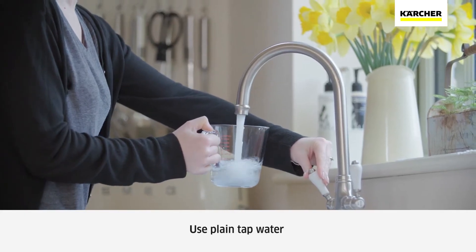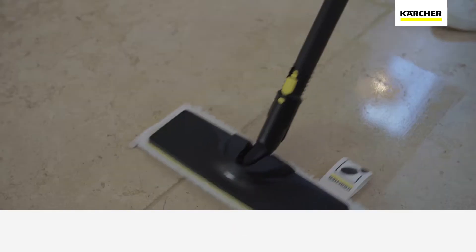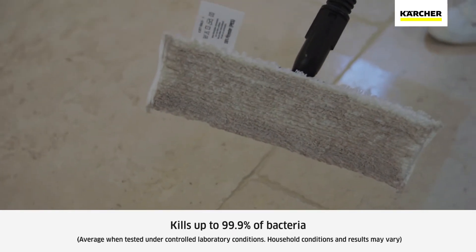Using nothing but tap water, the SC3 deep cleans all around your home, killing up to 99.9% of bacteria.